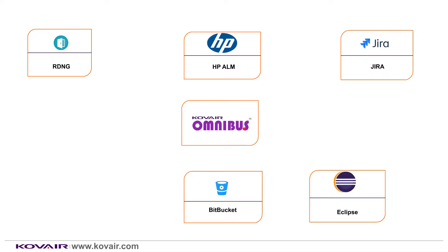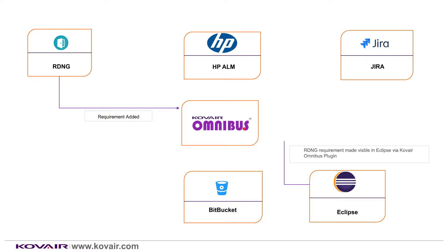We are going to discuss how the artifacts — requirements, change sets, code files, test cases, and defects — are flowed from one tool to another using Kovair Omnibus. To begin with, when a business analyst submits a requirement in RDNG, Kovair Omnibus will automatically expose this requirement and make it visible to the developer from Eclipse IDE using the Kovair Omnibus plugin. The developer works on his code project, makes necessary changes in the code, and checks in the file into SCM tool Bitbucket. Kovair Omnibus will flow the change set and code file-related information into its central repository for traceability.